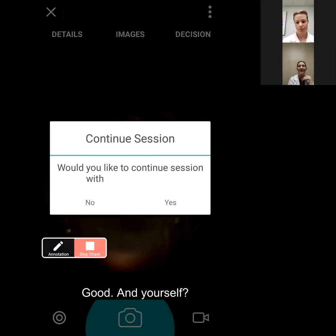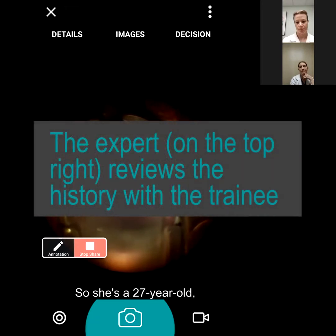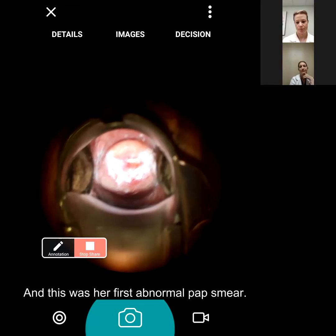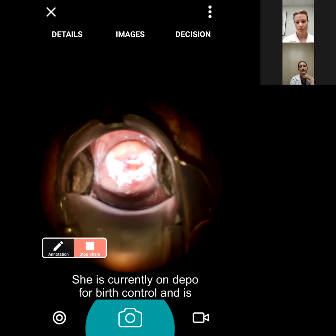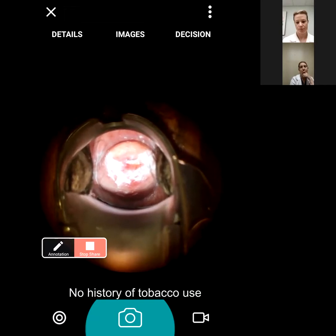She's a 27-year-old with a history of an abnormal pap smear - ASCUS, HPV positive. This was her first abnormal pap smear and this is her first colposcopy. She is currently on the Depo for birth control and is going to receive the Gardasil vaccine - has not been vaccinated yet. No history of tobacco use.